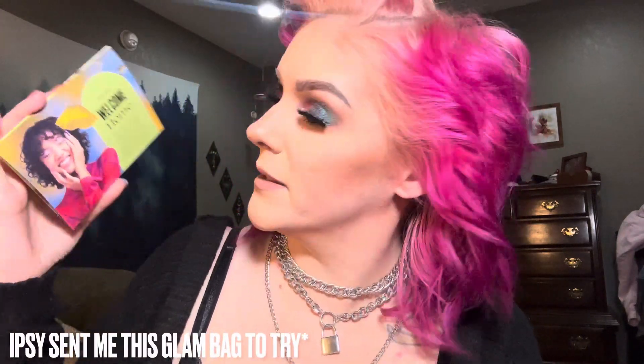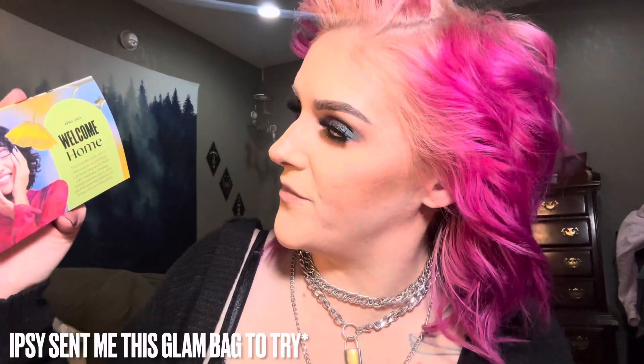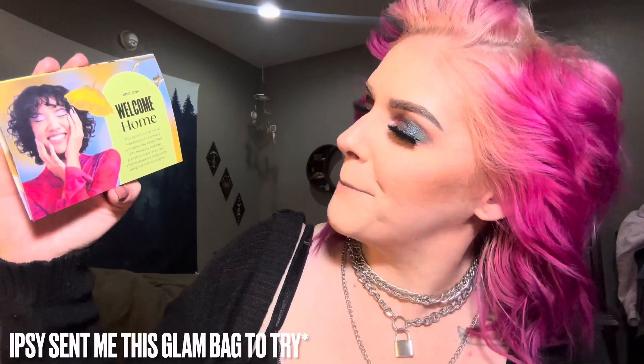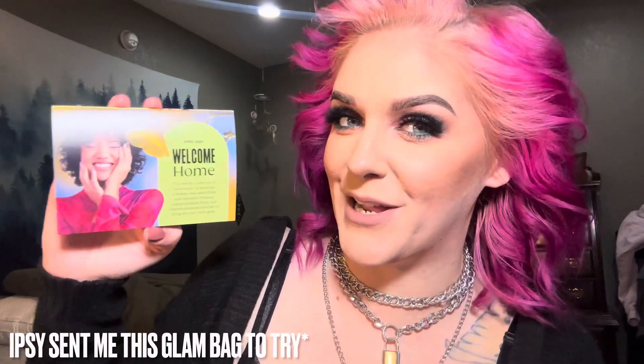So the first thing we have is the little card here that says Welcome Home, April 2024. This month, come out of hibernation to embrace a dreamy new world filled with heavenly makeup, planet positive faves, and vitamin powered skincare to bring out your inner glow. On the inside, it has three ways that you can give back to mother nature with your makeup and skincare. Number one: opt for plant-based formulas. Number two: channel your inner mother earth. And number three: recycle your empties the right way.